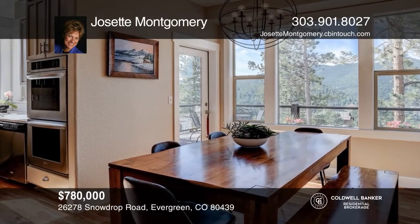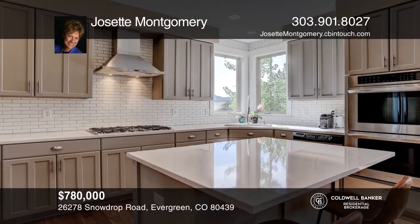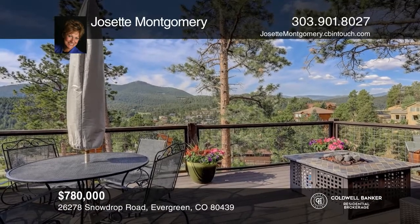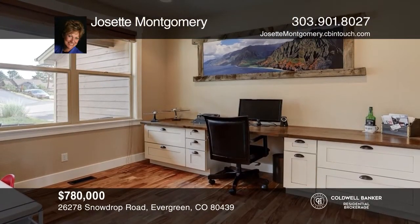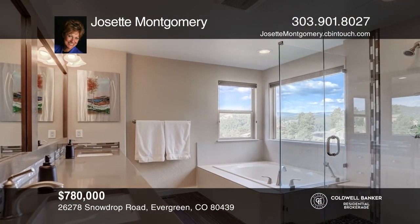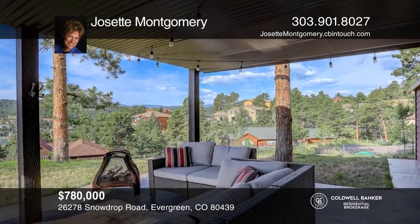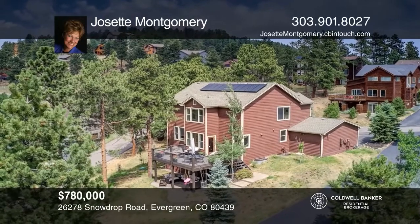This four-bedroom, four-bath home offers an open floor plan, new hickory hardwood floors, a new contemporary kitchen, and updated bathrooms. The great room with stone fireplace is flooded in natural light and opens to a lovely deck with spectacular mountain views. There is also a spacious office on the main floor and a family room with an exercise area downstairs. There are three bedrooms upstairs as well as an additional bedroom and bathroom downstairs. This home is complete with a finished heated garage with ample cabinets as well as a covered patio. Come see it in person with Josette Montgomery.